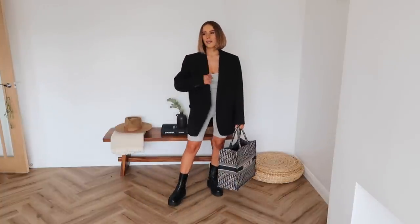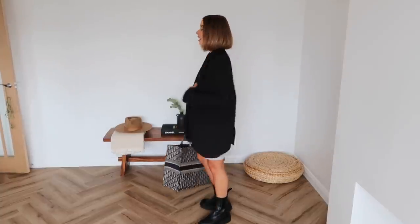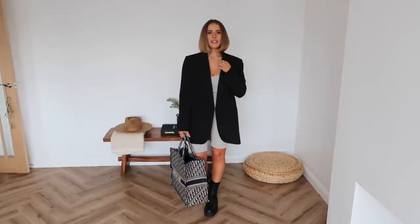Let me know what you think — I feel like this is going to be a marmite outfit, judging from a previous video where I wore an oversized blazer and some people just weren't a fan. I absolutely love it. If you get an oversized blazer that's long enough, it can also double as a dress, so it's basically two outfits in one. Just to recap: the blazer is from Zara, the co-ord is from Zara, and the boots are from Zara.